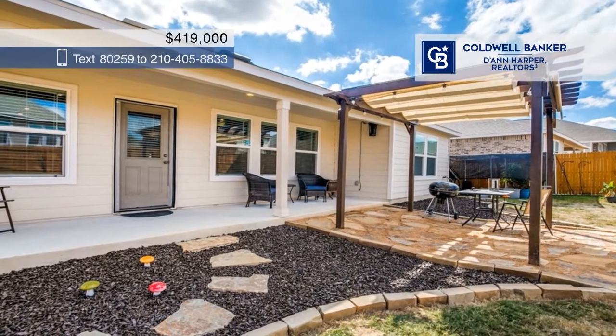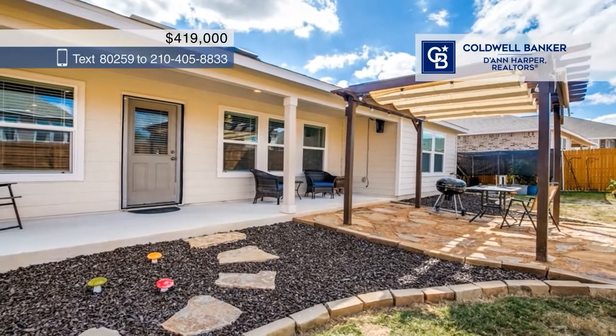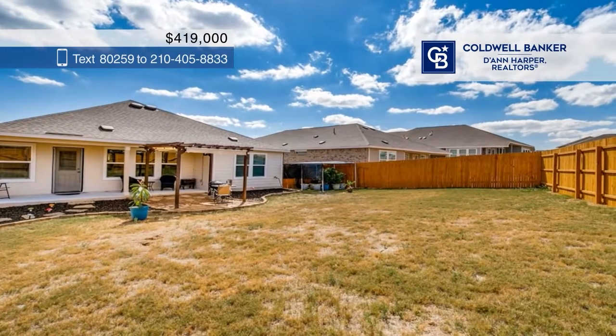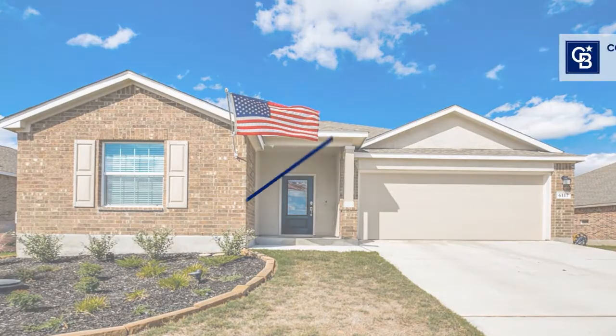Other features include owned solar and a great location just a few minutes from downtown New Braunfels and Canyon Lake. Buy your dream home today by calling the Legacy Team.